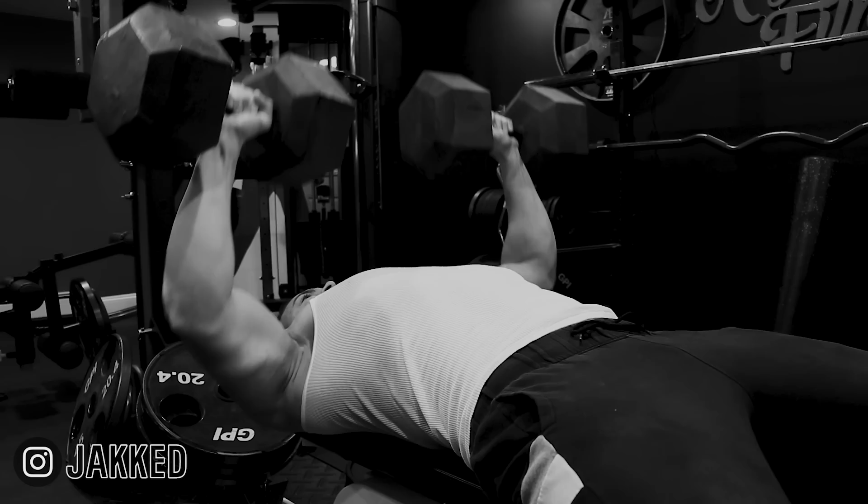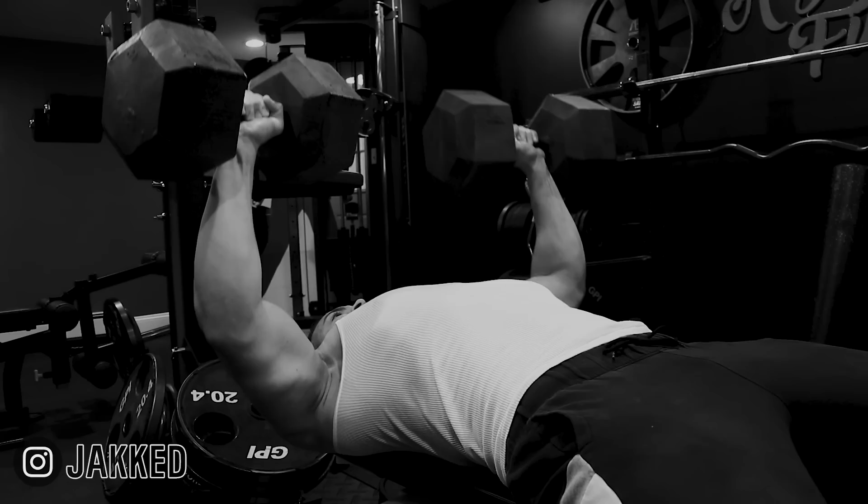Now that protein and fat are set, the only other macro to fill in is carbs. Carbs are extremely important for gaining muscle tissue and for performance in the gym. They're even more muscle-sparing than protein itself. If you keep carbohydrates too low, the body will aim to convert other macronutrients to glucose for energy, and protein is usually the first one tapped into. We don't want this, and when gaining muscle there should be no reason for it to happen.